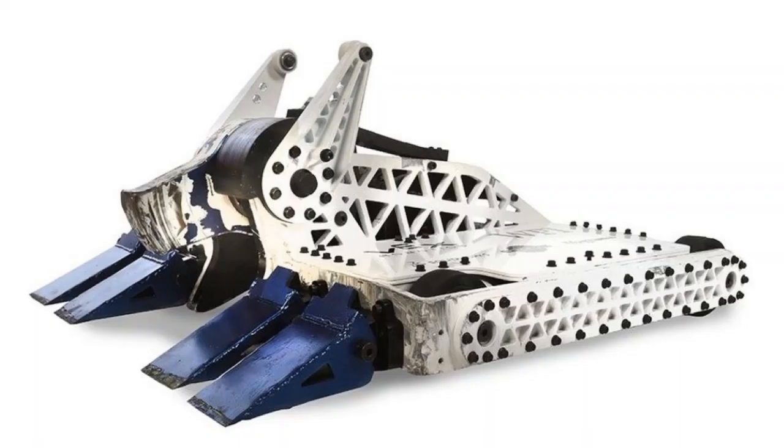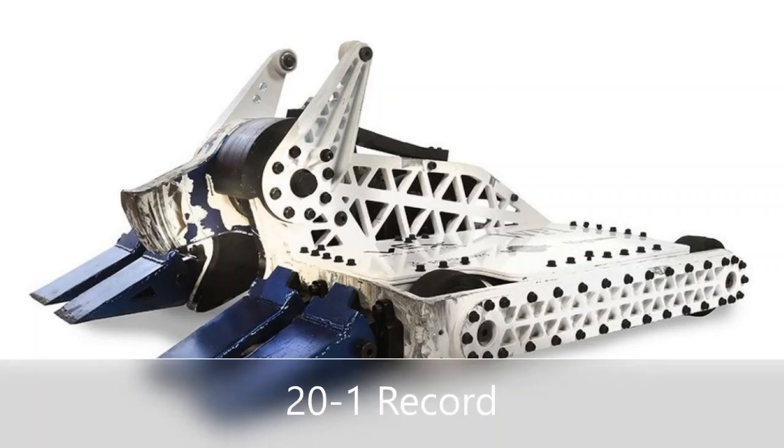ByteForce has an aluminum frame with steel top armor. The various wedges that both versions of ByteForce utilized were made of hardened steel. As of Episode 7 of Season 4, ByteForce has a 20-1 record, including wins at the Amazon Re:Mars Live event in 2019, currently making it one of the most successful robots in BattleBots.